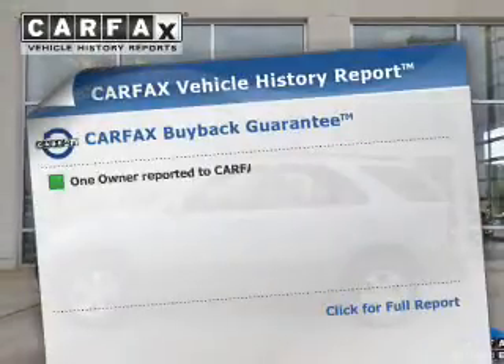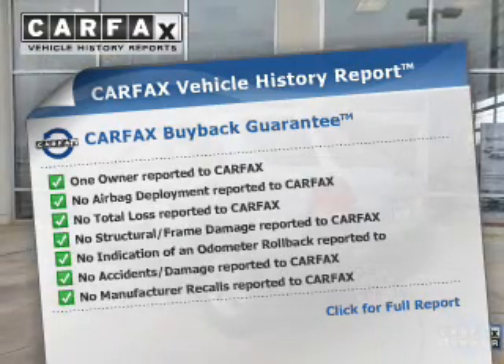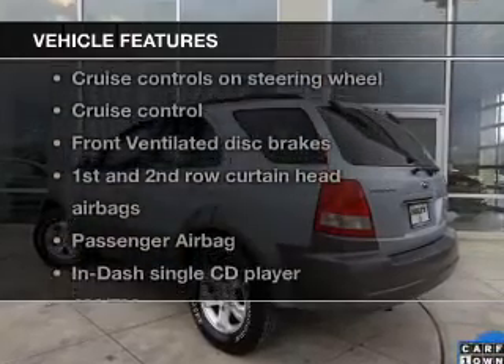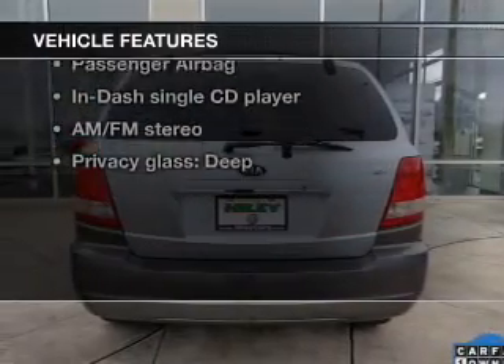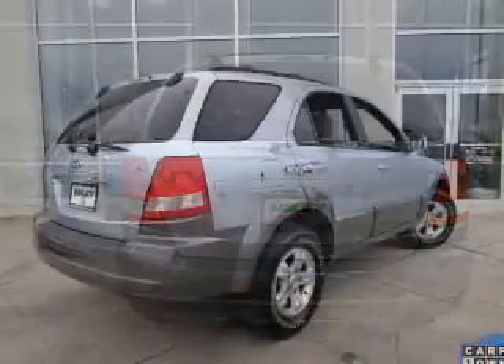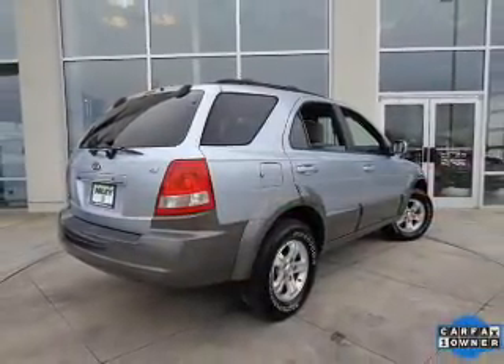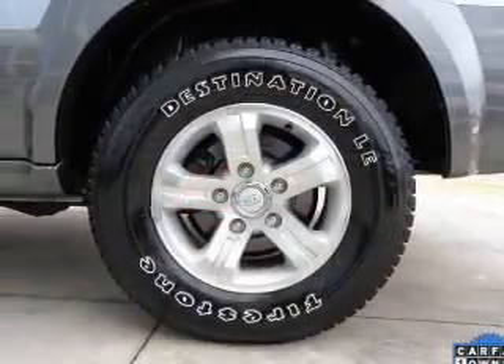An included Carfax vehicle history report allows you to purchase with confidence and the knowledge that your buy was a smart choice. And with these notable features, you won't want to miss out on the opportunity to own this amazing ride. Keyless entry, power windows, cruise control, an AM-FM stereo with a CD player, power mirrors, power steering, an adjustable tilt steering wheel.